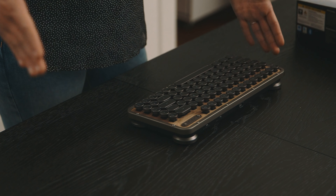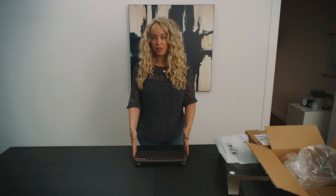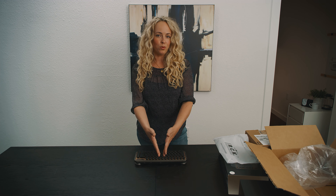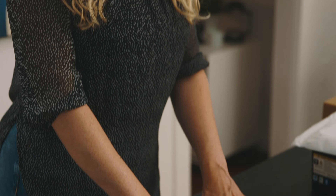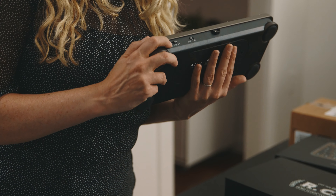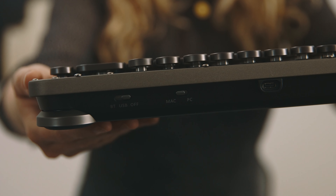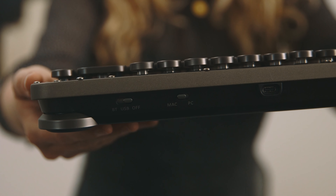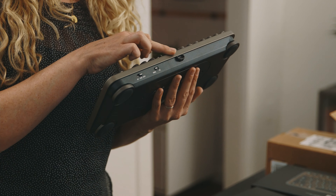They also have a larger size — the regular standard with the number pad on the side. This is the wireless one; they also have one that is wired only. It comes in several different finishes and a couple of different styles, but this is probably my favorite. On the back you can see the options for connecting by Bluetooth, USB, or off, and also the toggle between Mac and PC, with the USB connection port right there.